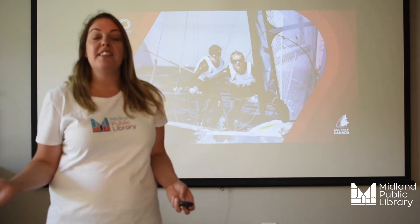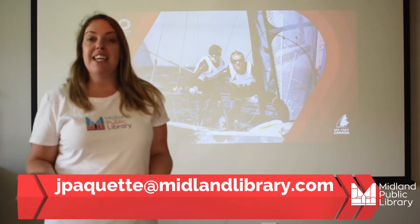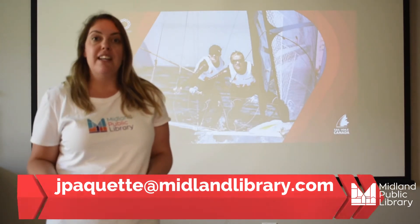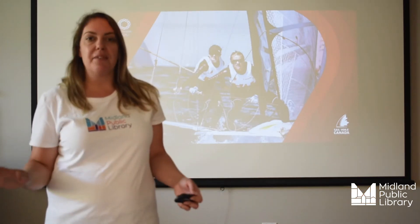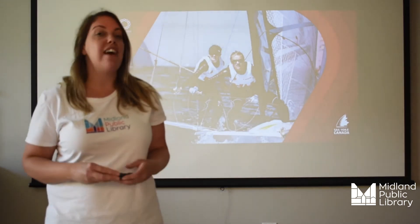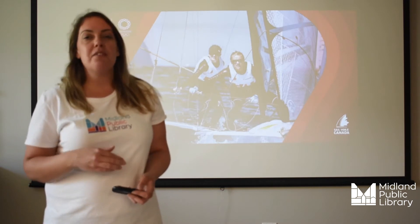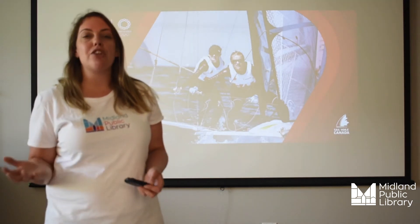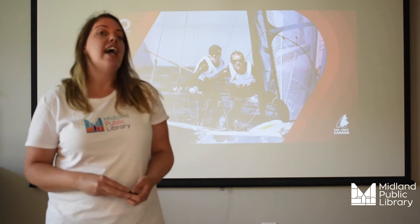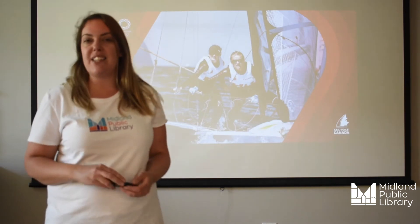If you haven't already, contact me at jpiquette at midlandlibrary.com to pick up a take-and-make kit to participate in this program all summer long. Each kit contains all the supplies required to participate in our MPL Library Olympics. Then, watch these special videos on Mondays at 2pm for instructions on how to compete in the challenge and for a special code you can use to earn more points in the TD Summer Reading Club.